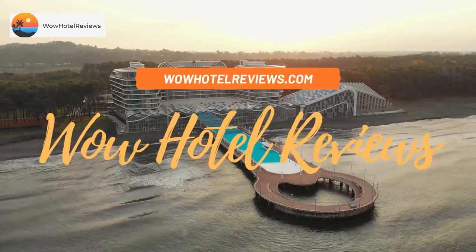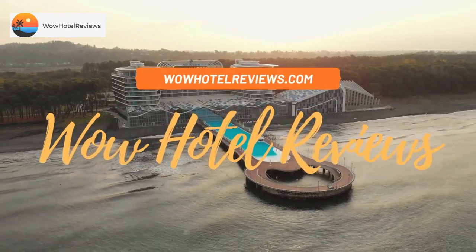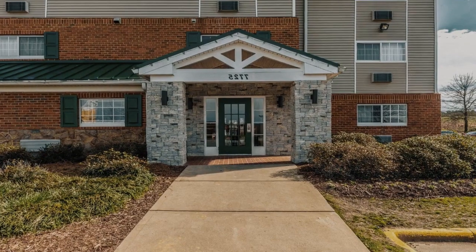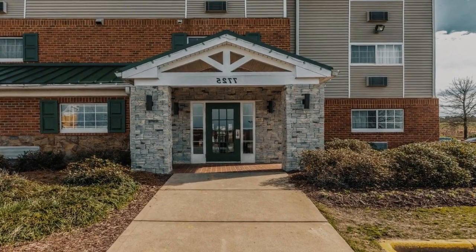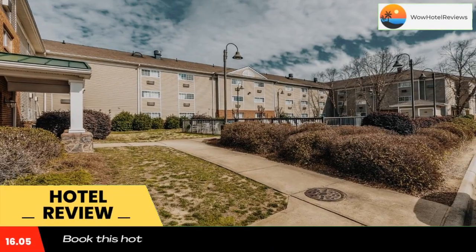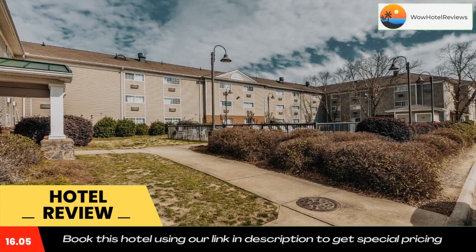Hello guys, welcome to Wow Hotel Reviews. Today I am reviewing Hometown Studios and Suites by Red Roof Charlotte Concord. It's a two-star hotel. Please use our Booking.com link in the description to book the hotel and get good pricing.